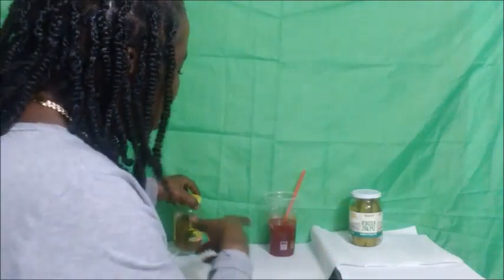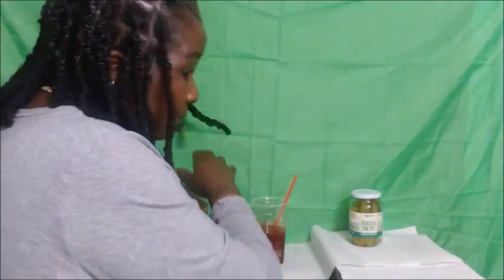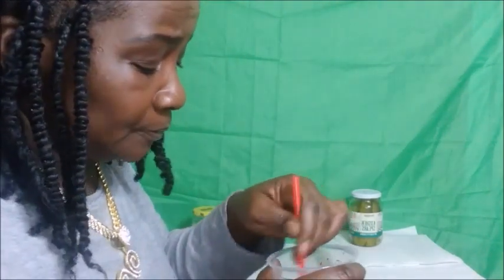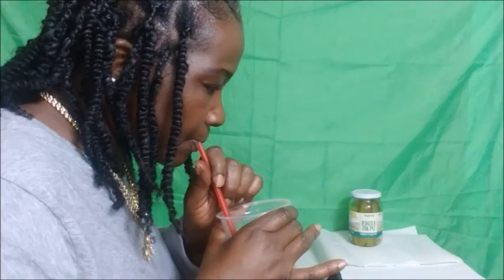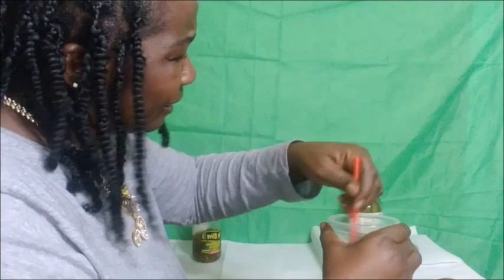I add some jalapeño slices and juice into the mix — I had already added some before I realized I wasn't recording, so I added a little more to show you guys. I taste test it again and it's perfect — the perfect taste. It's salty, sweet, hot, and has a great kick to it. Look how good and red it is!